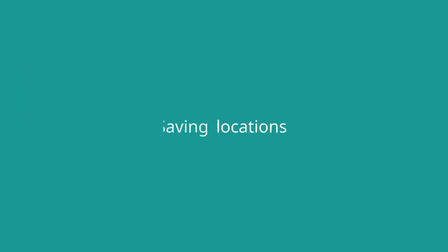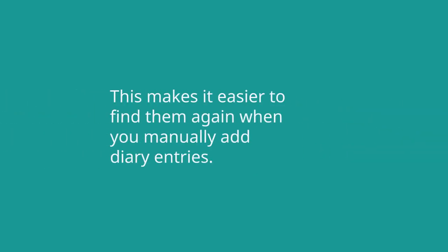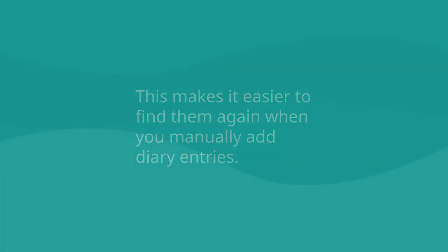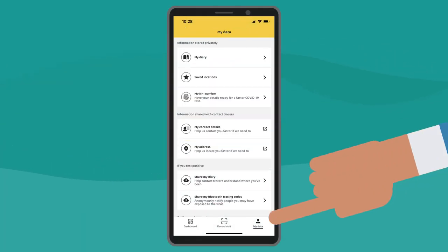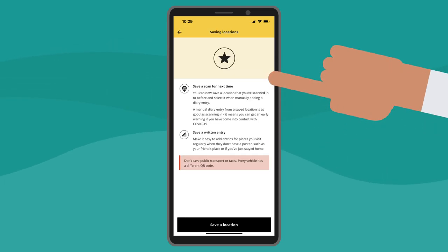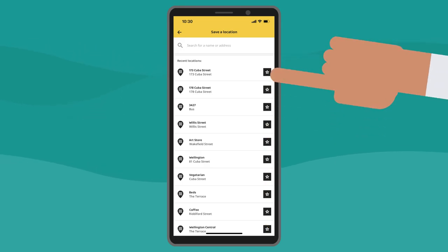Saving Locations. You can also save locations you visit frequently. This makes it easier to find them again when you manually add diary entries. To save a location, select the My Data tab, then select Saved Locations, then select Save a Location. Select the star icon next to a location to add it to your saved locations.